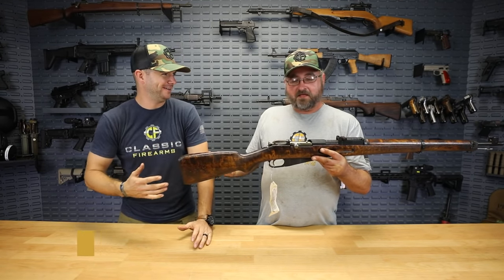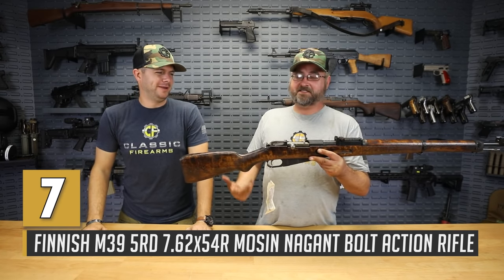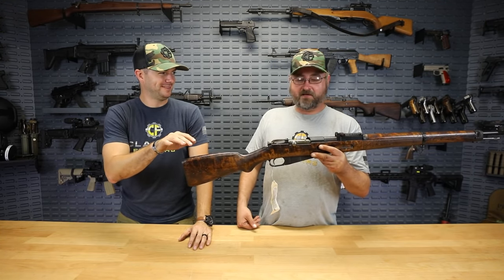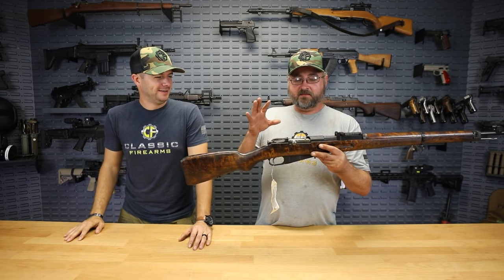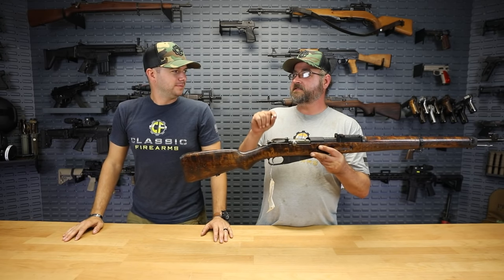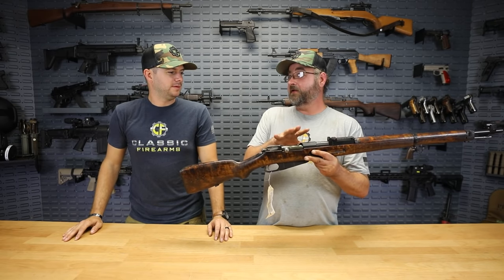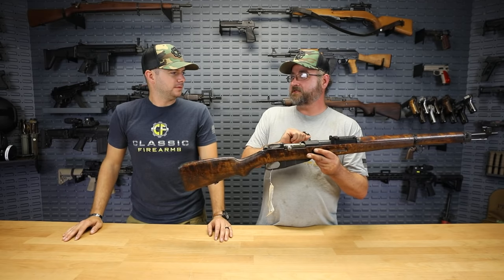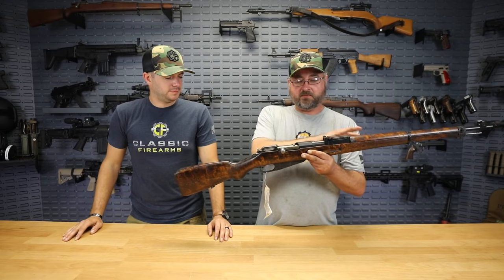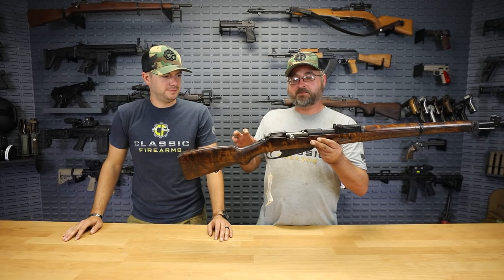We couldn't do a video on classic surplus rifles without mentioning the Mosin-Nagant — but this isn't your typical 91/30. This is a Mosin-Nagant perfected: the Finnish M39. The Finns settled on the Mosin-Nagant action due to their close geographic relationship with Russia. All the receivers on Finnish Mosins were made and purchased from Russia, but the Finns built their own barrels and finished the stocks themselves.